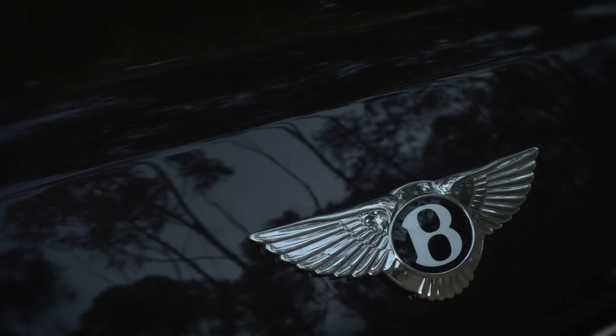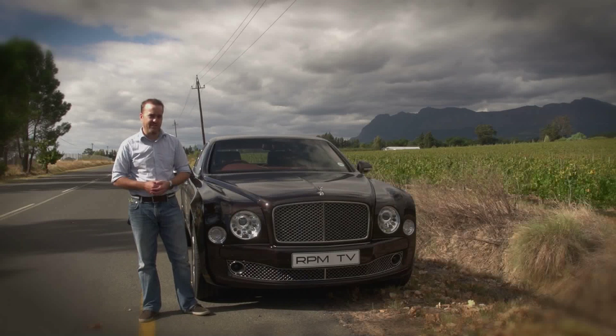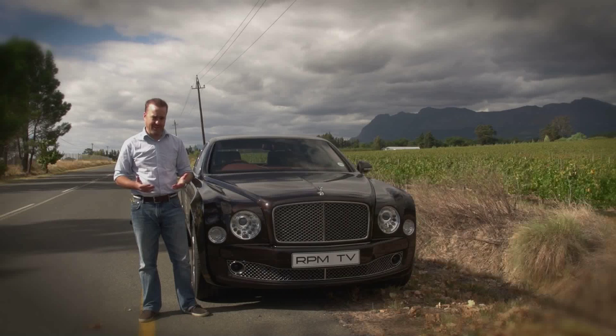All the models that Bentley make have got something in common. They are luxurious, they are powerful, they are very British and they are very exclusive. But even inside that bracket of cars that very few people can actually afford, there is a hierarchy. Yes, even Bentley has a flagship.